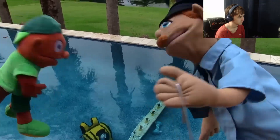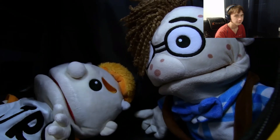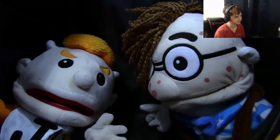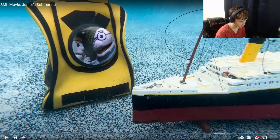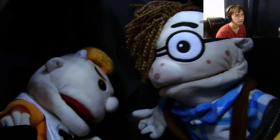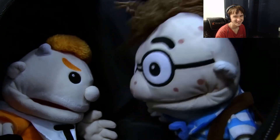Junior is getting lightheaded and thinks they're running out of oxygen. He says if they die, he hopes to be remembered as an innovator who broke the rules. Cody says he'll be remembered as an idiot. To cheer Cody up, Junior tells a joke: 'What do you call a dog on a submarine? A subwoofer.' Then Junior lets out a massive fart from the hot dog pizza, and Cody is horrified.